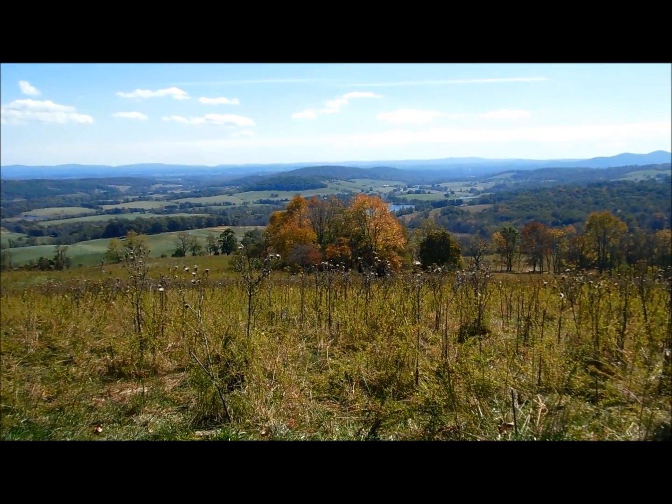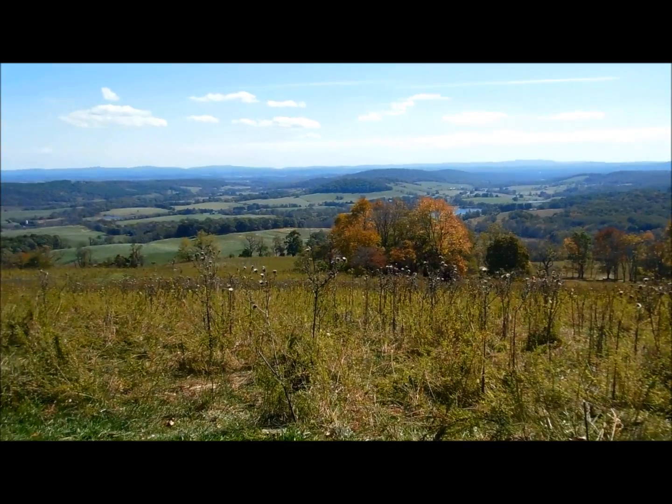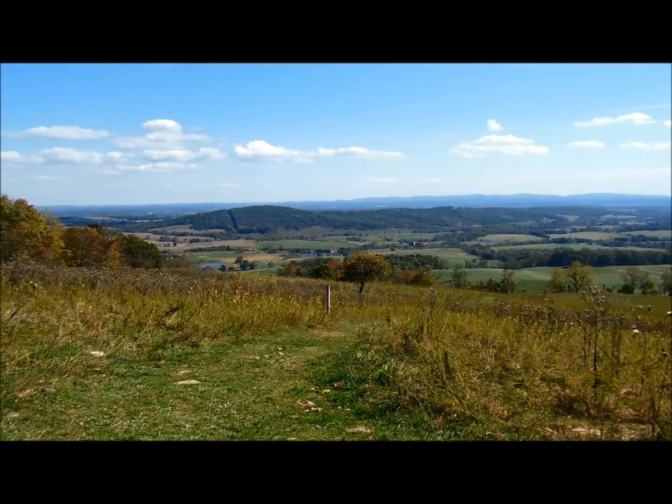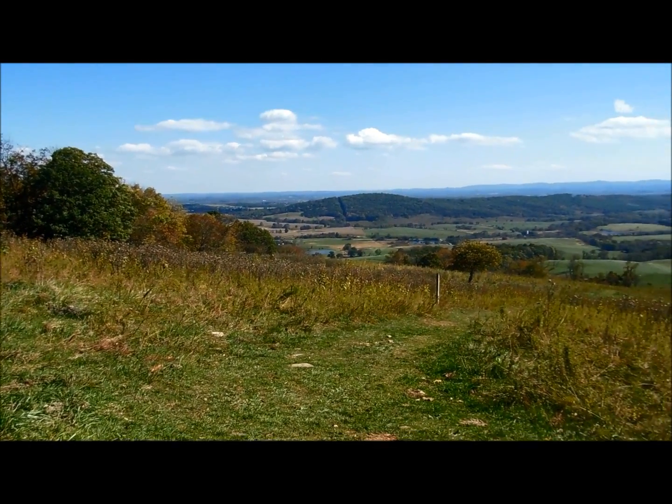Into my hike, the elevation here is 1,290 feet and this is the Piedmont Overlook. It's a similar view to the one higher up, except this one's lower down.